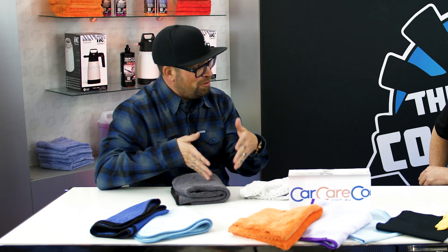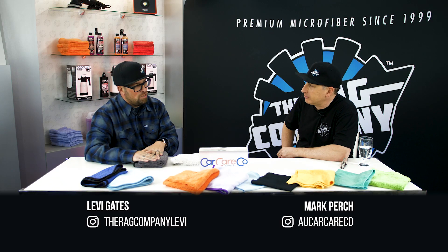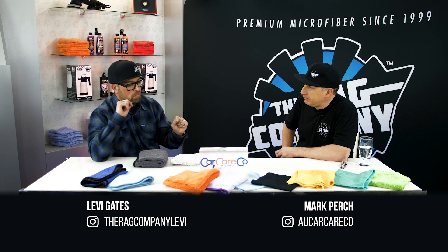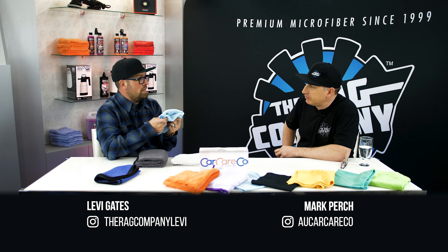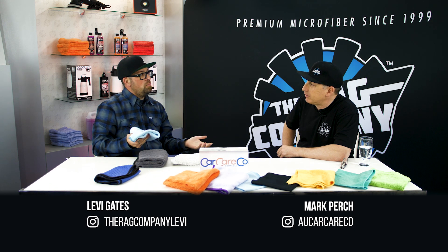The Pluffle has the circular knit of the Eagle, so it's still very soft. They're identical - both 70-30, both Korean-made, the same microfiber. It's just the way your fingers perceive the surface. Now getting into drying towels - our biggest selling drying towel is the Double Twistress. We also created the FTW for glass because we wanted to make one towel instead of using two towels for glass.